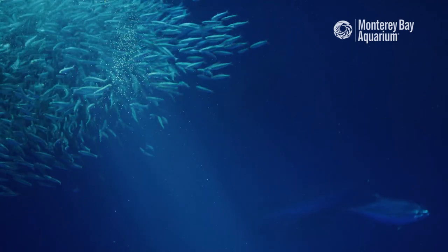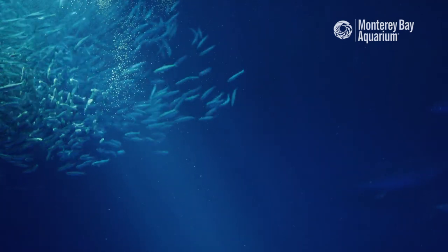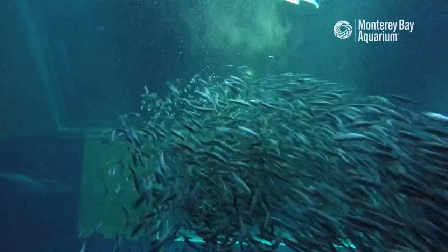Some fish seem to school together to help them and each other find the food that's in the water. If one of them smells it and is on to it, the rest of them can kind of follow along.